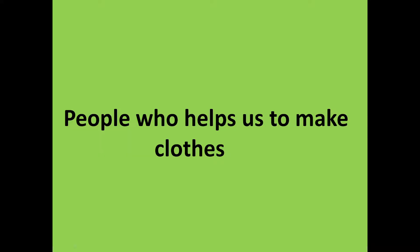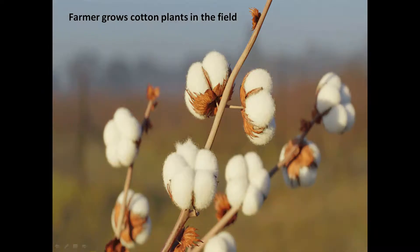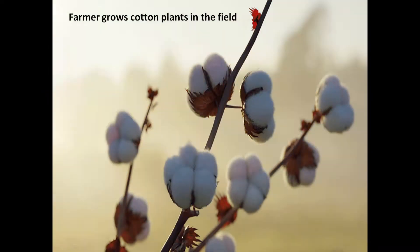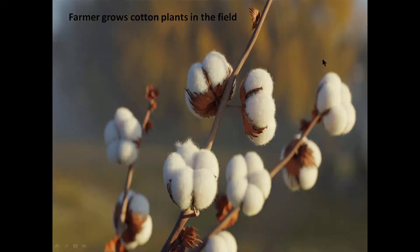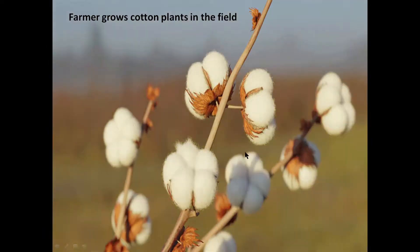Now let's see how clothes are prepared and who are the people who help us to make clothes. The farmer grows cotton plants in the field. We get cotton from the cotton plants. You can see the cotton plant and the cotton.